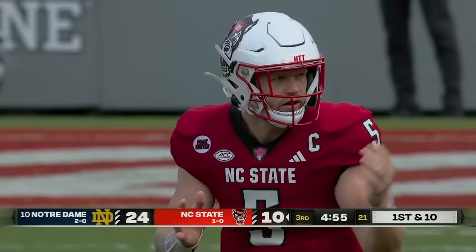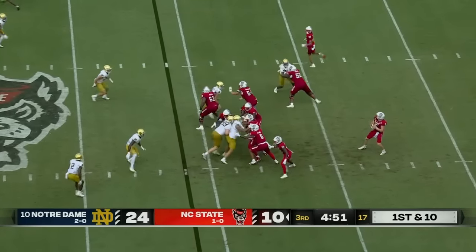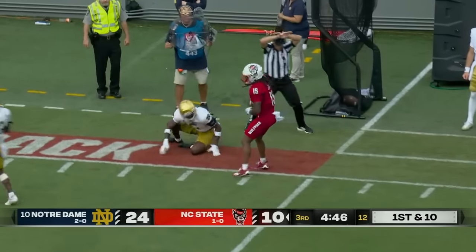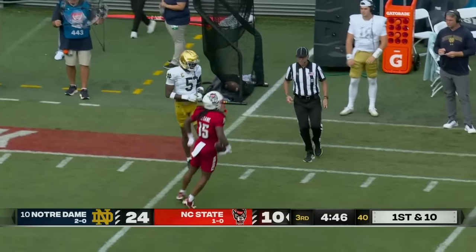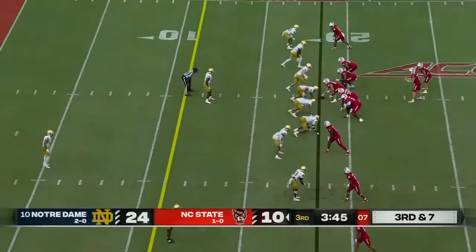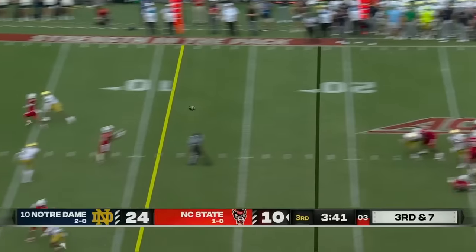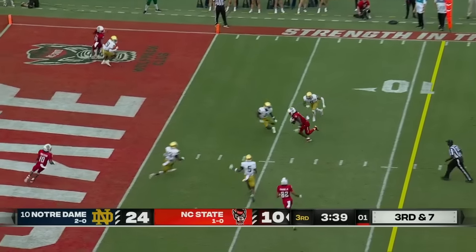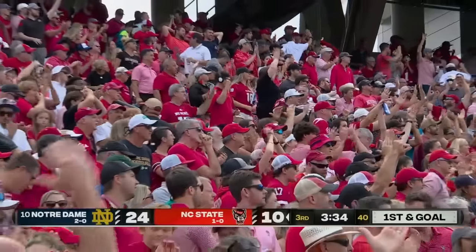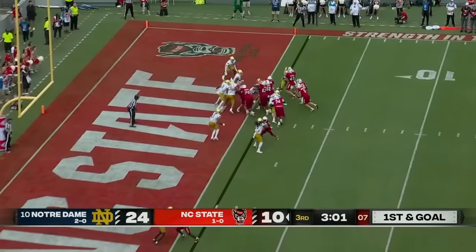That might be something you need to utilize moving forward with how quickly Notre Dame is closing. Armstrong launches it up in single coverage — jump ball, and it is caught. Kayon Lesane with Cam Hart in coverage. Armstrong fires, caught, first down, and down to the one goes Juice Farine — DJ Brown makes the tackle. He's the leading receiver today with four catches for 65.